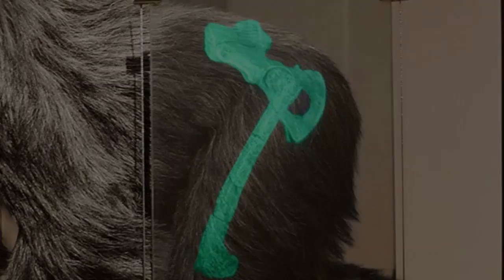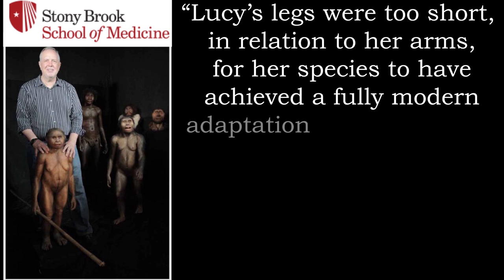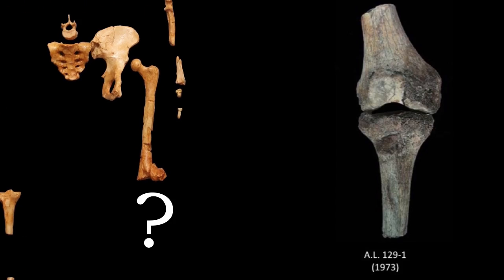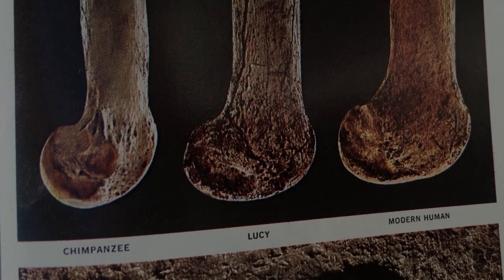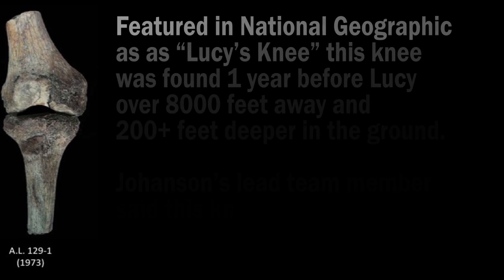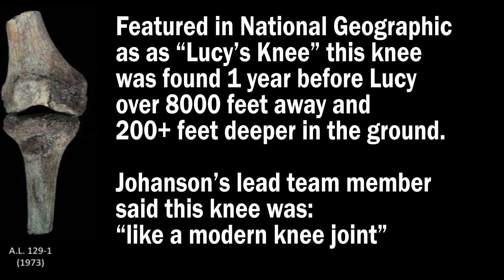Next, we have Lucy's short little legs. Bill Jungers at the Stony Brook Institute in New York argued that Lucy's legs were too short in relation to her arms for her species to have achieved a fully modern adaptation to bipedalism — in other words, she wasn't built for walking. Other researchers have concluded the same thing. While a knee joint was not even found with Lucy, a different knee found one year earlier had been used to try to prove that Lucy walked upright. This other knee was found over 8,000 feet away from where Lucy was found, and over 200 feet deeper in the ground. Johanson's lead team members said this knee was human, not ape.